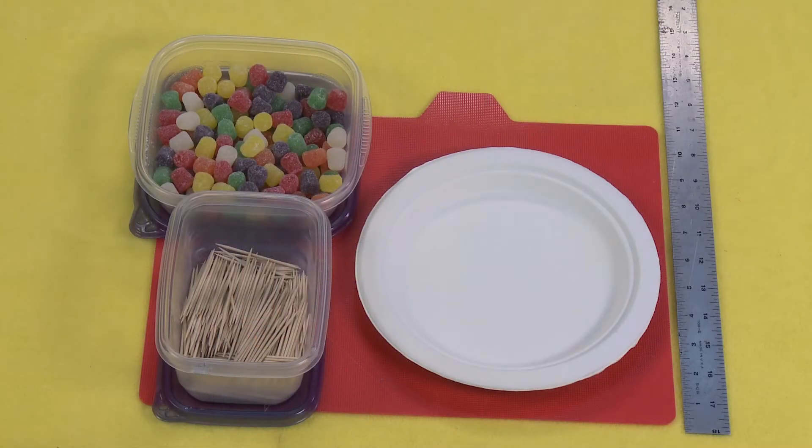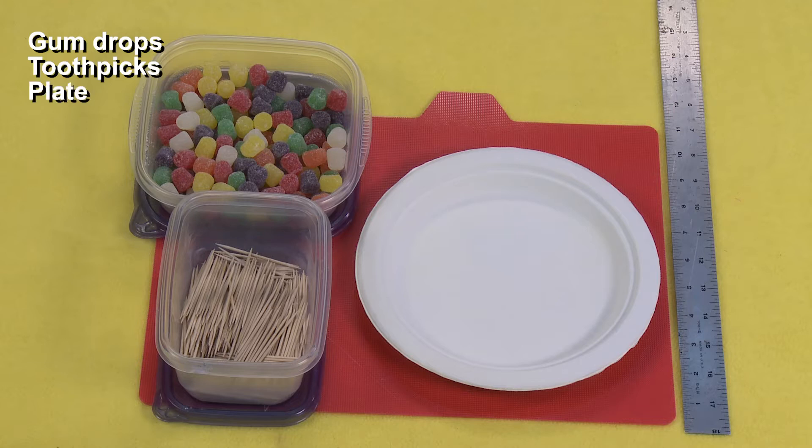For this STEM challenge, you'll need gumdrops, toothpicks, a plate, a ruler, and if you want, a timer.